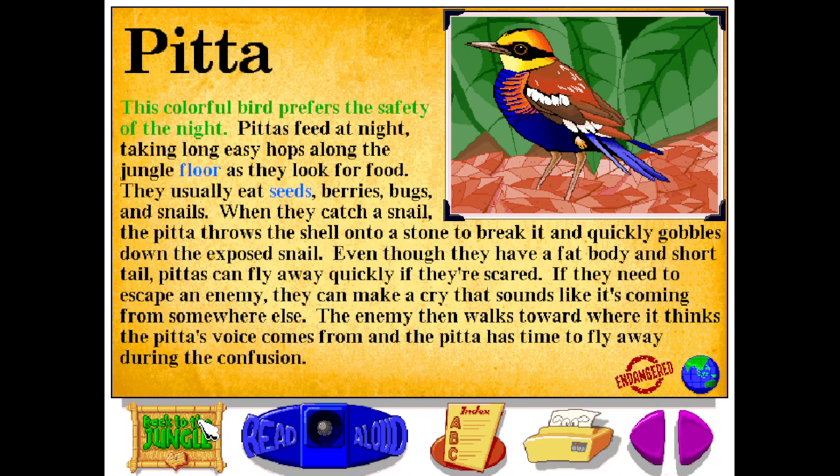This colorful bird prefers the safety of the night. Pittas feed at night, taking long easy hops along the jungle floor as they look for food. They usually eat seeds, berries, bugs, and snails. When they catch a snail, the pitta throws the shell onto a stone to break it and quickly gobbles down the exposed snail. Even though they have a fat body and short tail, pittas can fly away quickly if they're scared. If they need to escape an enemy, they can make a cry that sounds like it's coming from somewhere else. The enemy then walks toward where it thinks the pitta's voice comes from, and the pitta has time to fly away during the confusion.